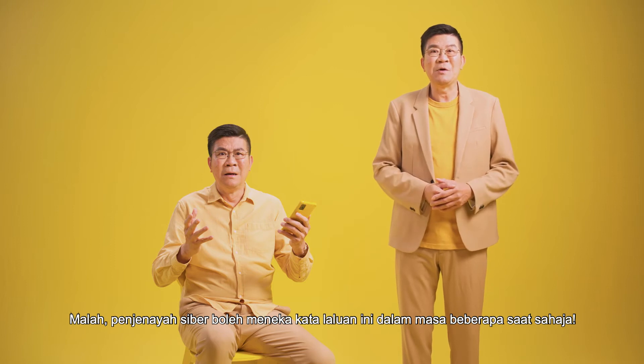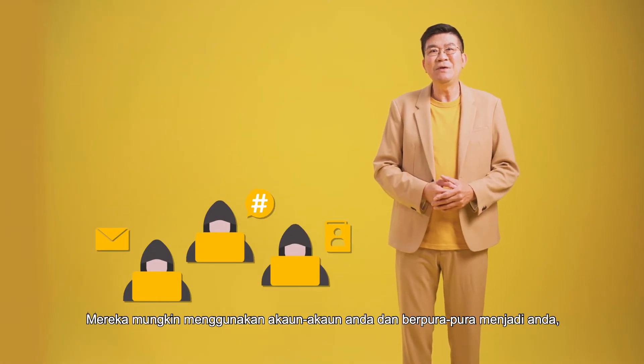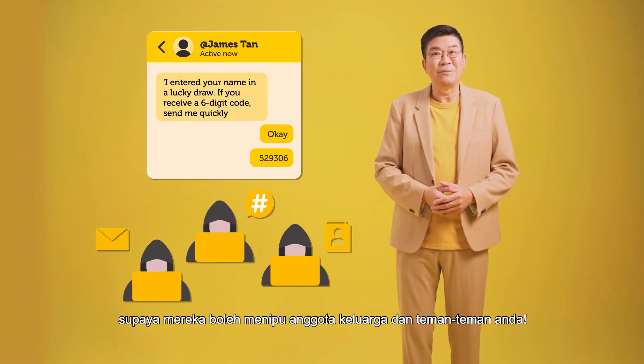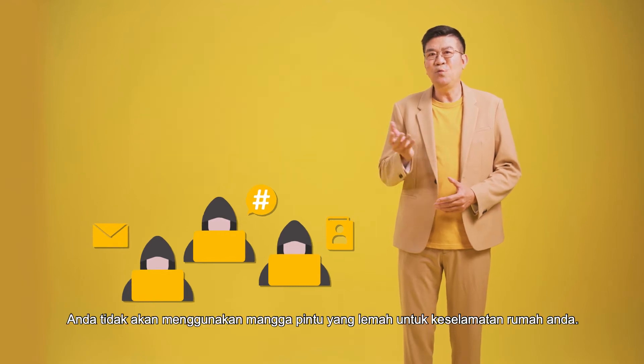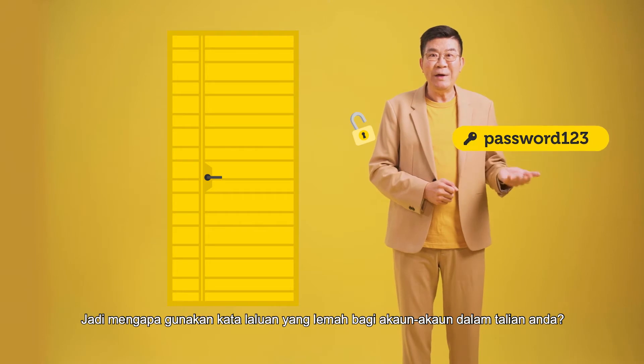In fact, a cyber criminal can crack this password in seconds. And they may even use your accounts and pretend to be you so that they can scam your family and friends. You wouldn't use a weak door lock to keep your home safe. So why use weak passwords for your online accounts?